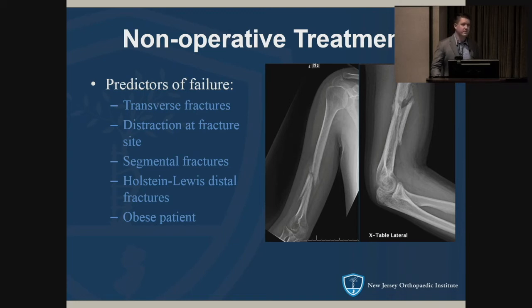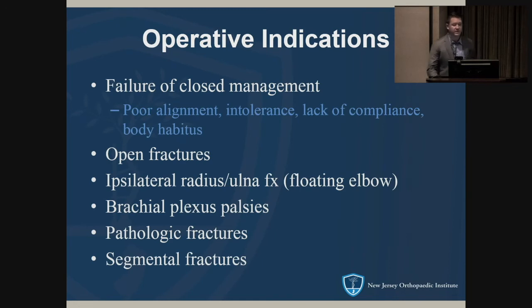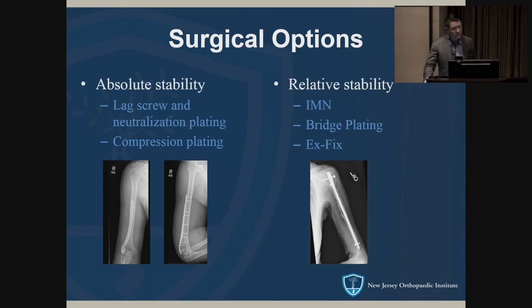These fractures can be treated surgically or conservatively, but the main issue with non-operative treatment is the risk of worse functional outcomes if it fails. The real challenge is identifying which patients would benefit from upfront surgery. Predictors of failure include transverse fractures, distraction at the fracture site, segmental fractures, Holstein-Lewis distal fractures with displacement, and obese patients not amenable to bracing. Surgical indications from the start include failure of closed management, poor alignment, intolerance to bracing, open fractures, floating elbows, brachial plexus palsies, pathologic fractures, and segmental fractures.